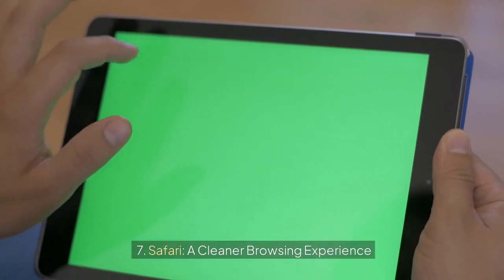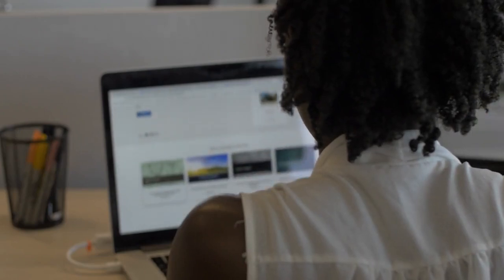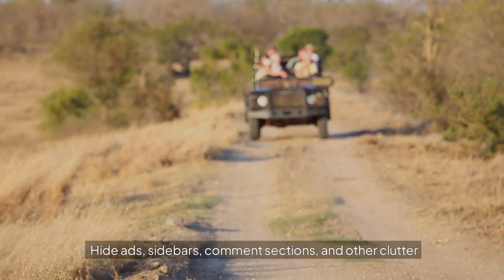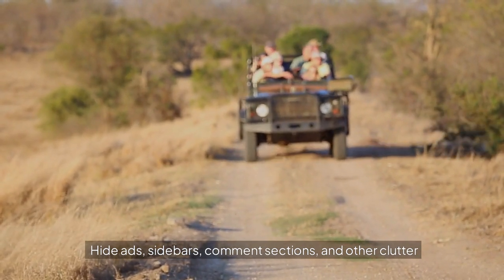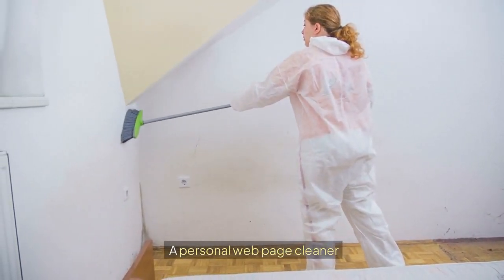7. Safari: a cleaner browsing experience. Say goodbye to distracting web elements. Safari now lets you hide ads, sidebars, comment sections, and other clutter, allowing you to focus on the content that matters. It's like having a personal web page cleaner at your fingertips.